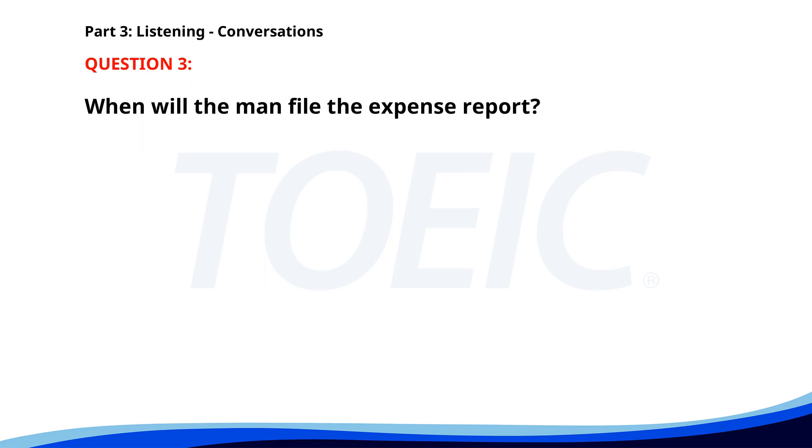Number 3. Have you filed the expense report yet? Not yet. I'm planning to do it this afternoon. Okay, just remember to include the receipts. I will. Thanks for the reminder. When will the man file the expense report? A. This morning. B. This afternoon. C. Tomorrow. The correct answer is B. This afternoon.